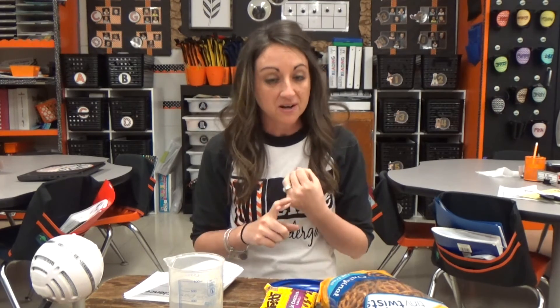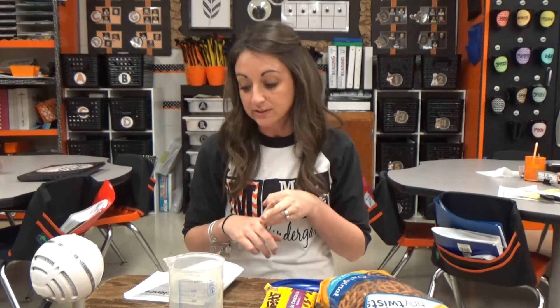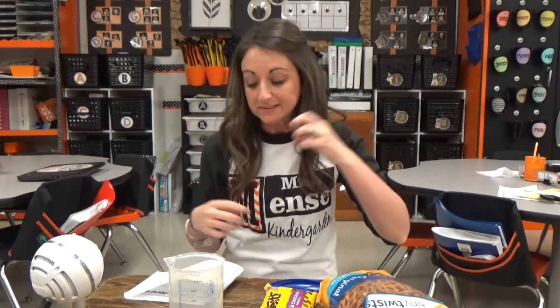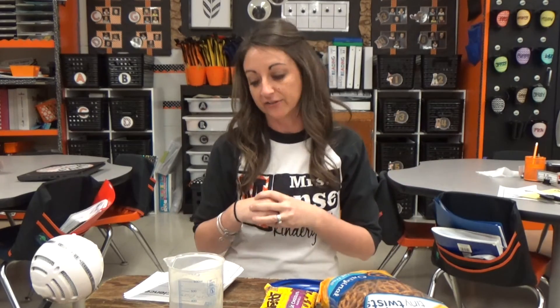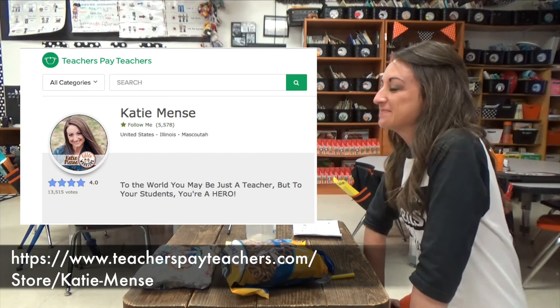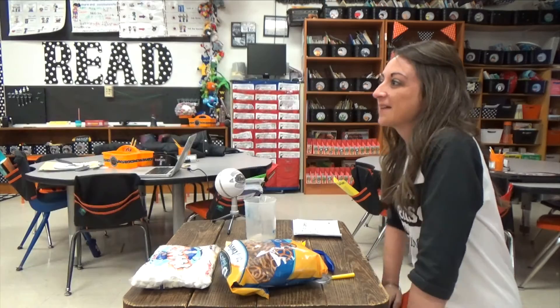So it was just a fun way to reinforce counting to 100, doing groups of 10, to reinforce our science tools and our science vocabulary. And it was a good way to bring your science, math, and literacy all together for your 100th day of school. If you liked this experiment, you can check it out in my Teachers Pay Teachers store. Don't forget to share it on Facebook. Thanks for watching!